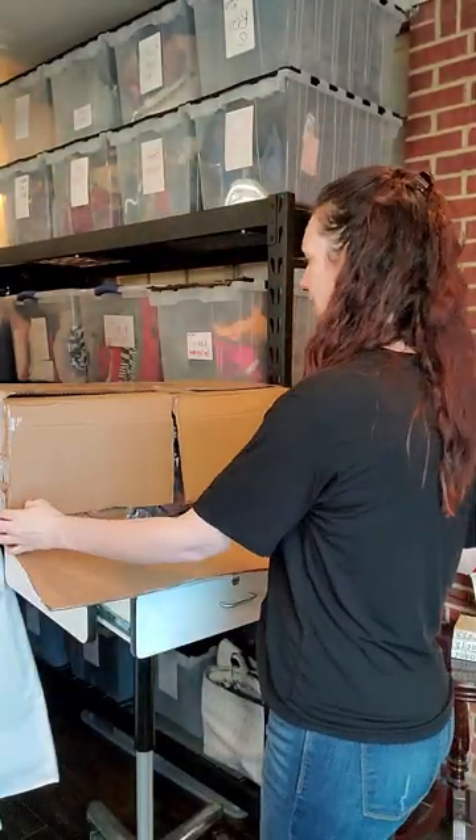I ordered 13 items from her. She even included a little cute typed-out note for me. Okay, here we go. It came in this big box.